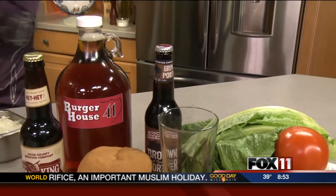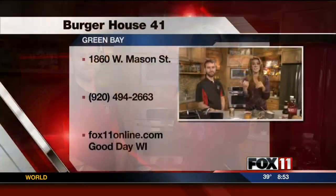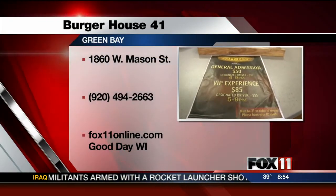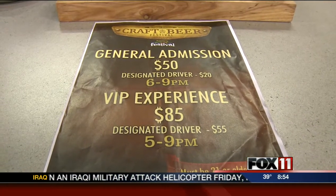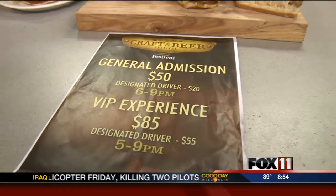You can obviously make these burgers at home, but you can also go to Burger House 41 to get them. There's also an event tonight at Shopko Hall — it's called the Craft Beer Festival. You guys will be there sponsoring a booth, all the local breweries will be there, and there's going to be tons of sampling.